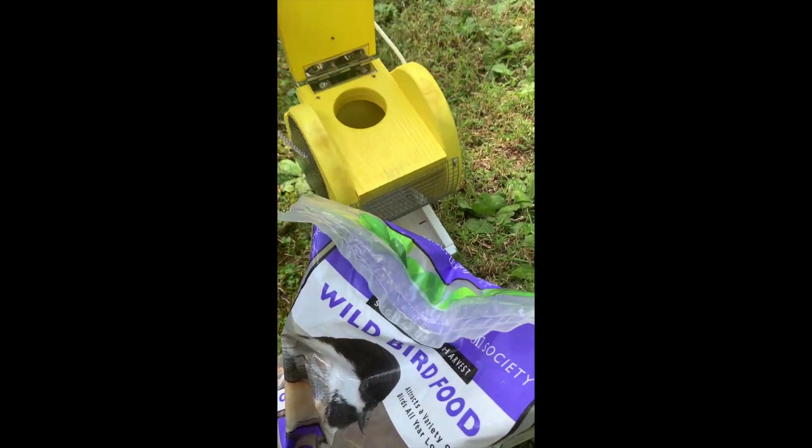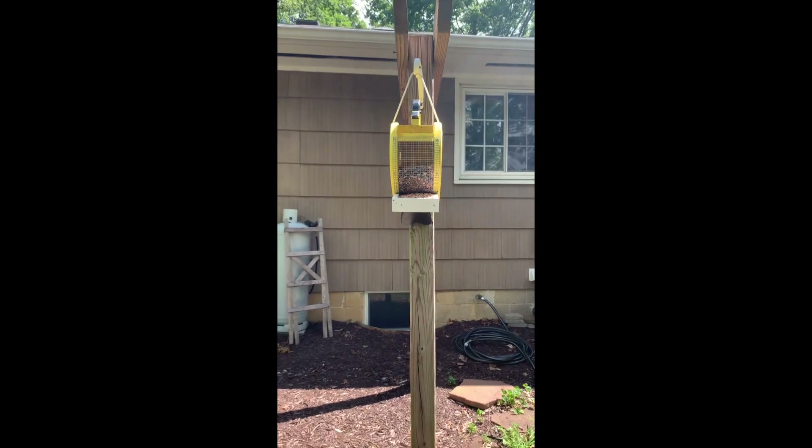Here I am filling up a bird feeder, hoping to attract some birds to this area.